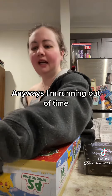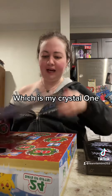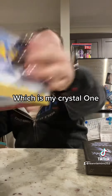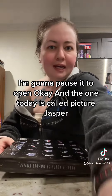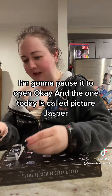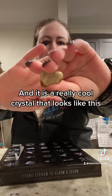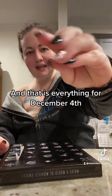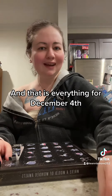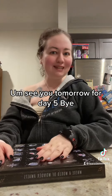I'm running out of time, so I have to go ahead and open up the last one, which is my crystal one. Crystal, day four here at the top. I'm going to pause it to open. The one today is called Picture Jasper. It is a really cool crystal that looks like this. And that is everything for December 4th. See you tomorrow for day five. Bye.